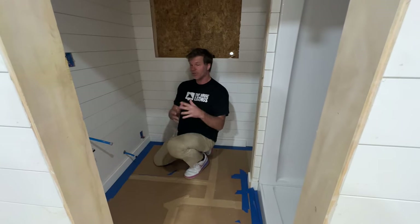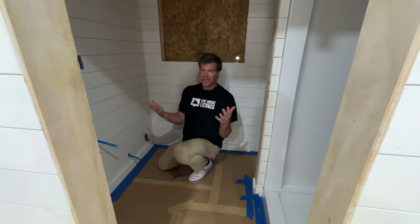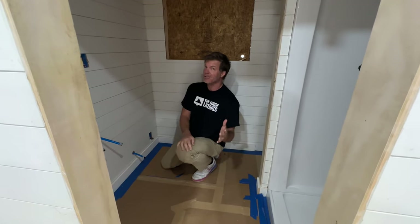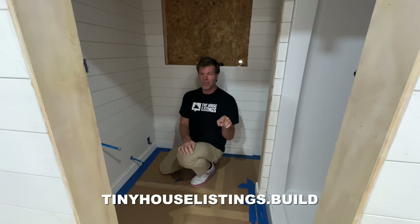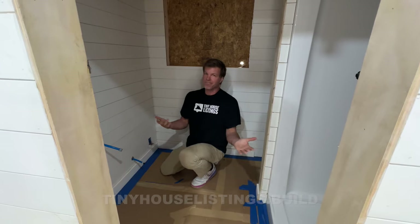So just by adding six inches to the bathroom that allowed us to have a completely different layout. I just wanted to share that with you and we'll start showing more updates and things like that. If you're interested in learning more about this build, go to tinyhouselistings.build and you'll be able to see all the stuff we're up to and even purchase one. All right, thanks.